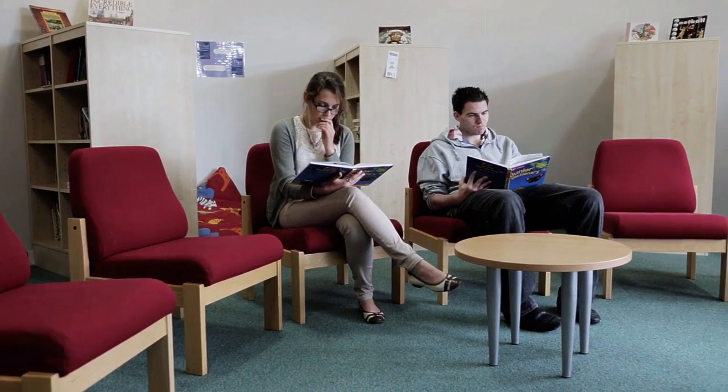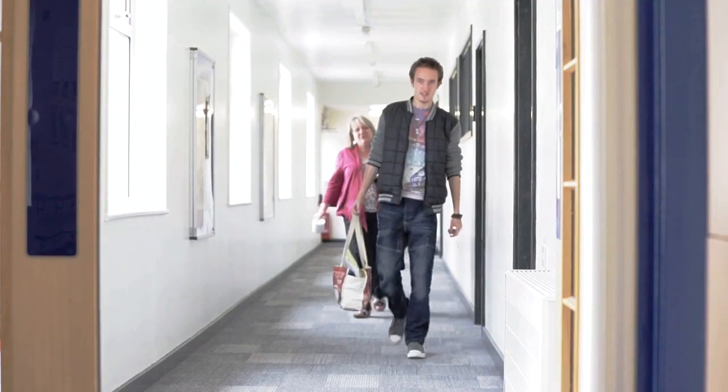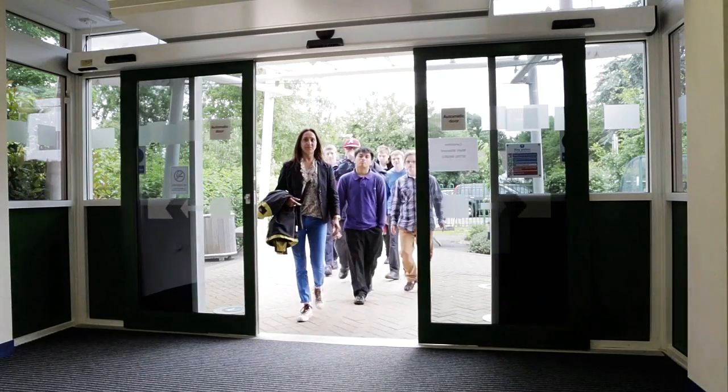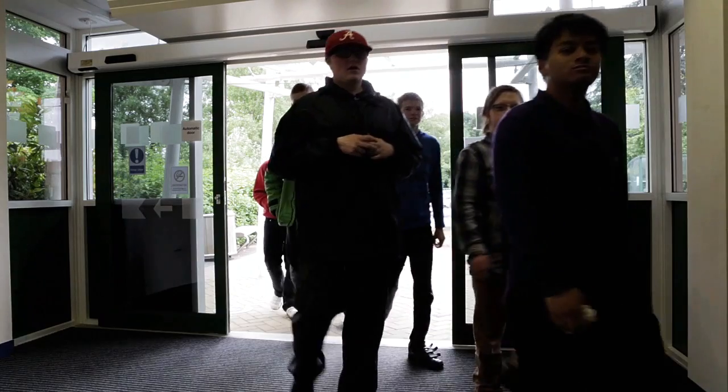The focus within Post 16 is on developing independence through a personalised programme. Students develop independent skills such as shopping, cooking and travel, as well as communication, employability and healthy living with leisure options.